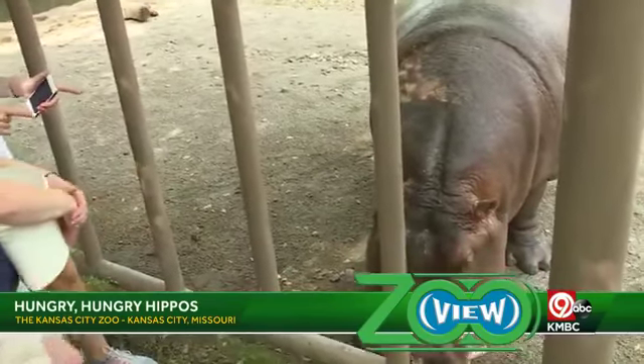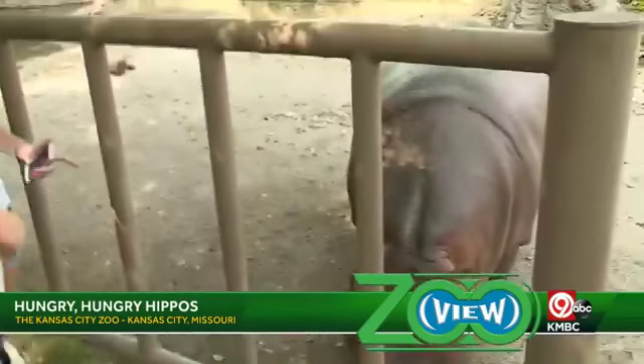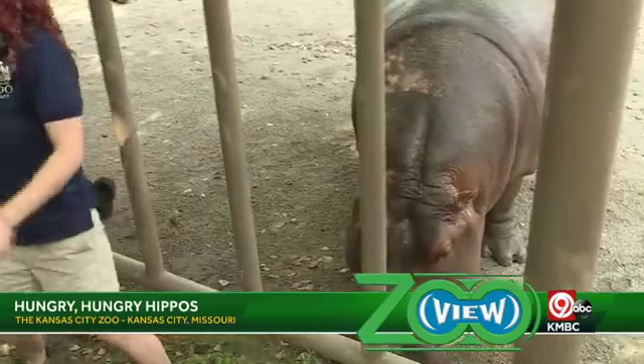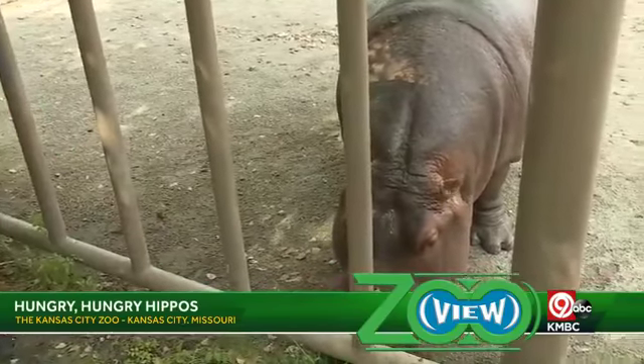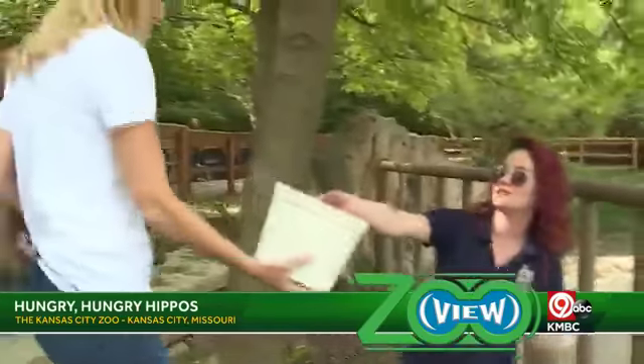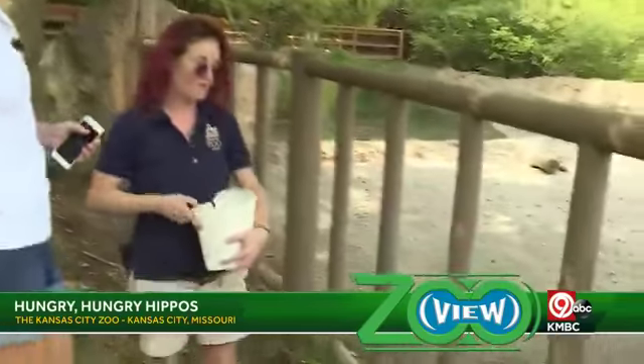Kind of going off of that — they're a very dangerous animal. You might look at them and think they're big or slow. They are very large animals and they're one of the most deadly animals in Africa, behind the mosquito.